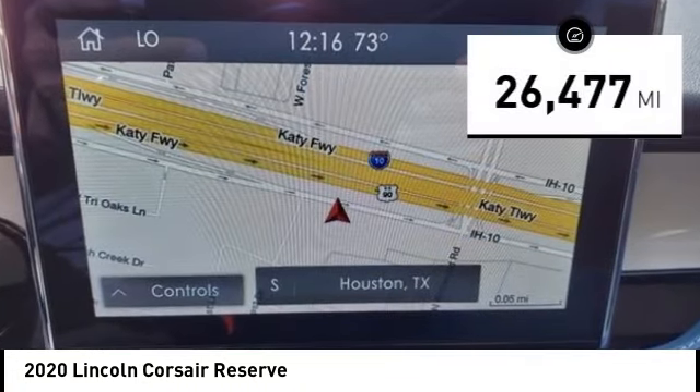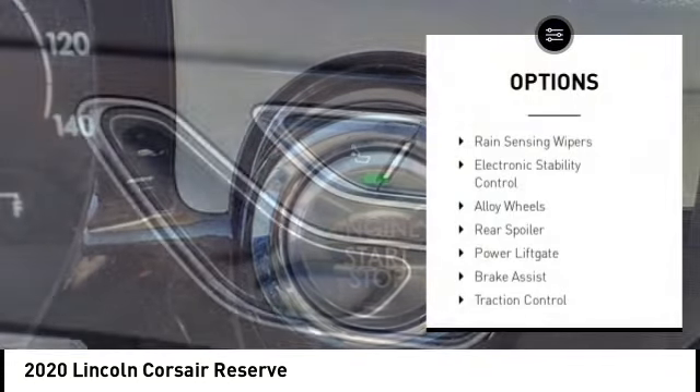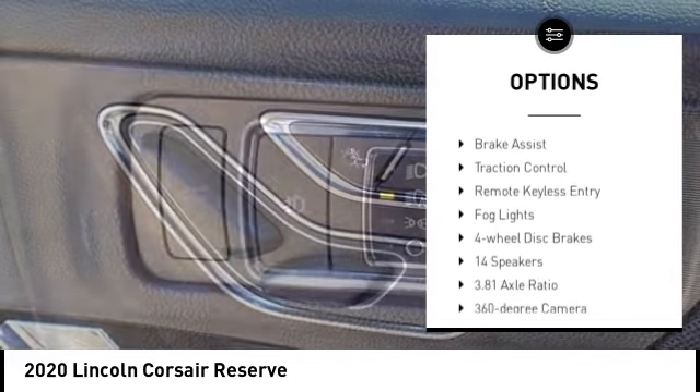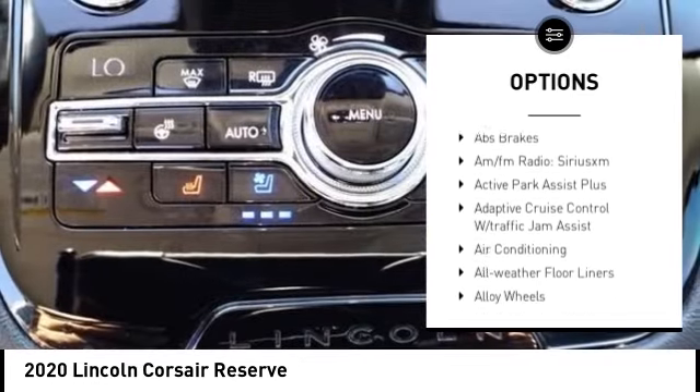This vehicle has less than 30,000 miles. Here are some of this vehicle's great options: rain sensing wipers, electronic stability control, alloy wheels, rear spoiler, and power liftgate.